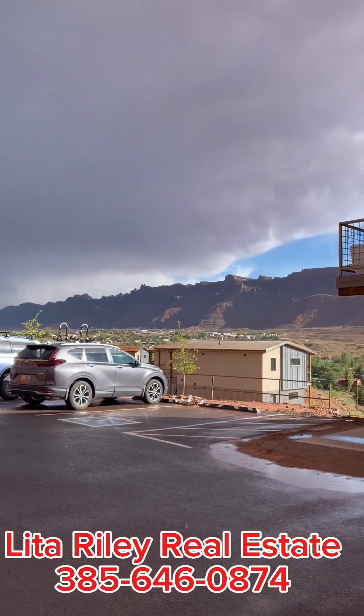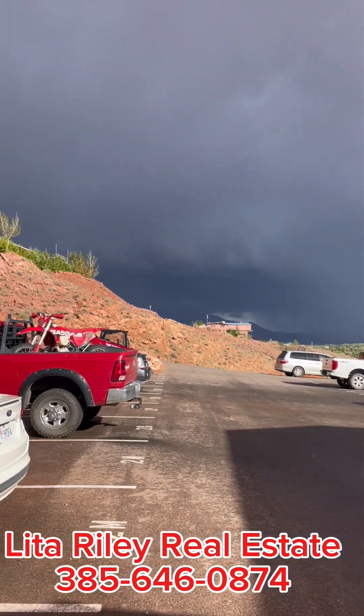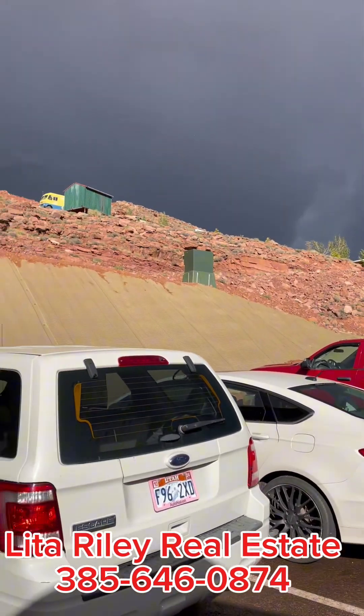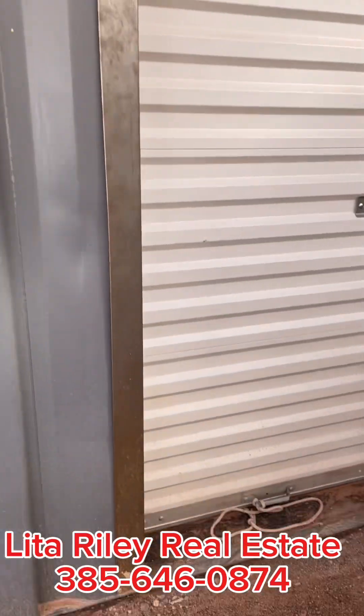Here's your beautiful view. Right now we're having a heck of a storm — look at that. It's starting to rain now. So here's your storage unit.